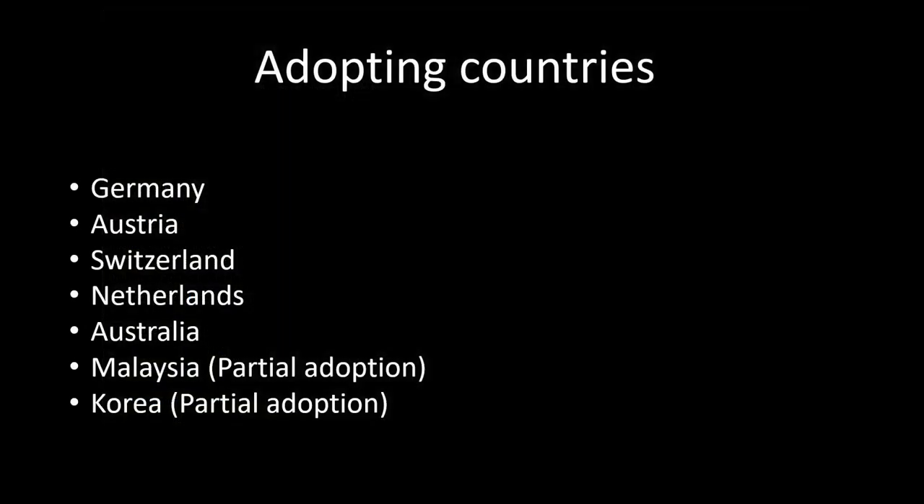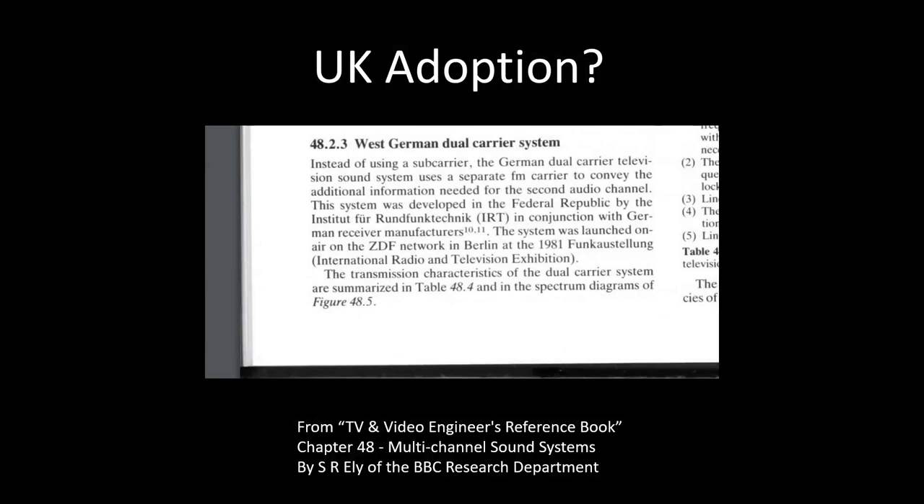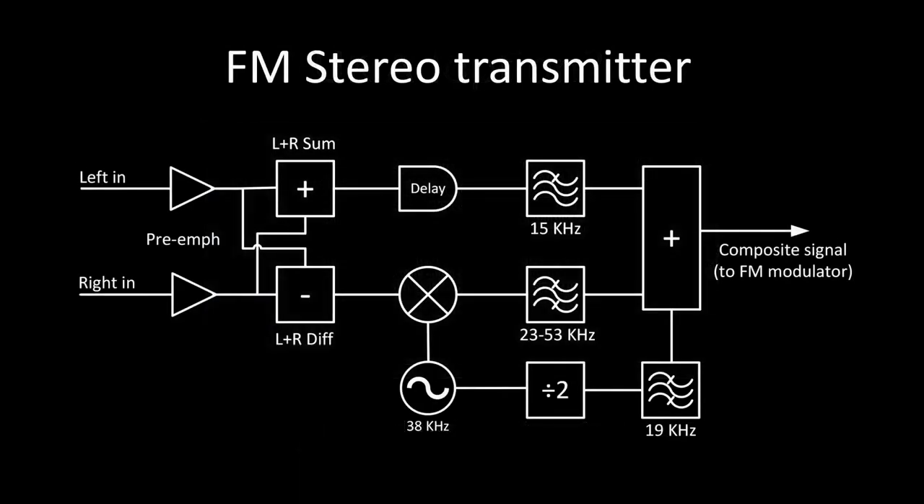Despite that, this technology only had two major wins outside of the German-speaking world: the Netherlands and Australia. To have been more successful, they would have needed to convince the BBC to adopt it, because they were very influential in the PAL world. I have heard that the architect of stereo sound at the BBC considered it, but no cigar. This technology, being based on FM and being stereo, was sometimes assumed to be the same FM stereo used for radio — however, it most certainly was not.